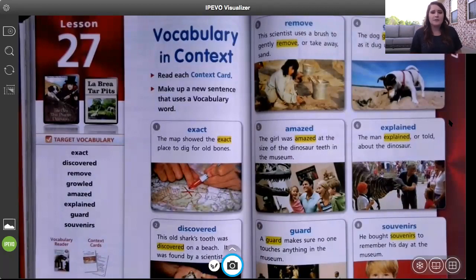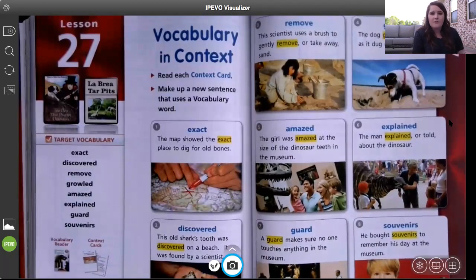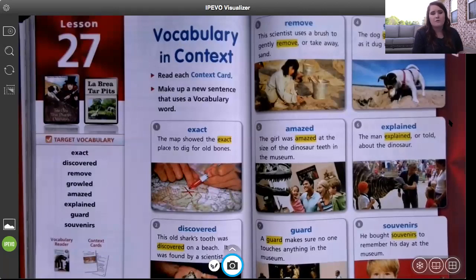Number two is discovered. This old shark's tooth was discovered on a beach — it was found by a scientist. If you discover something, that is just another word for found. I discovered a new recipe, I discovered a new playground in our neighborhood. You discovered something; you found something.